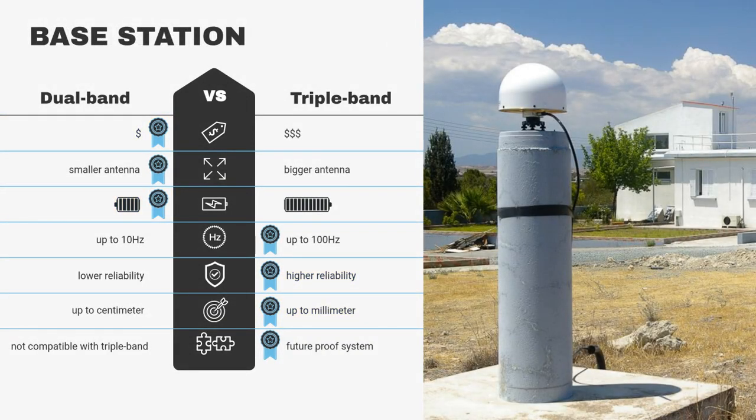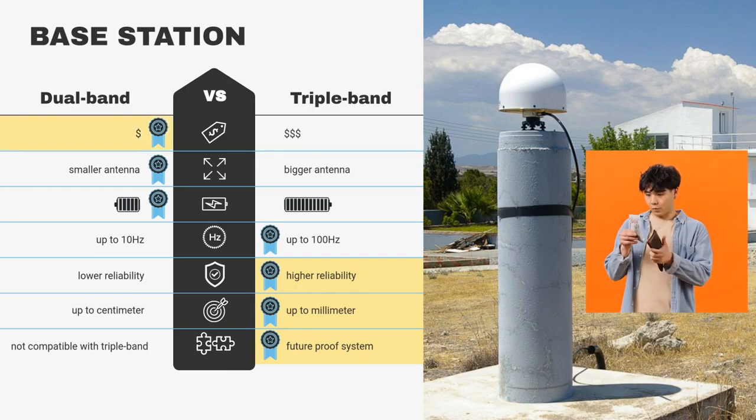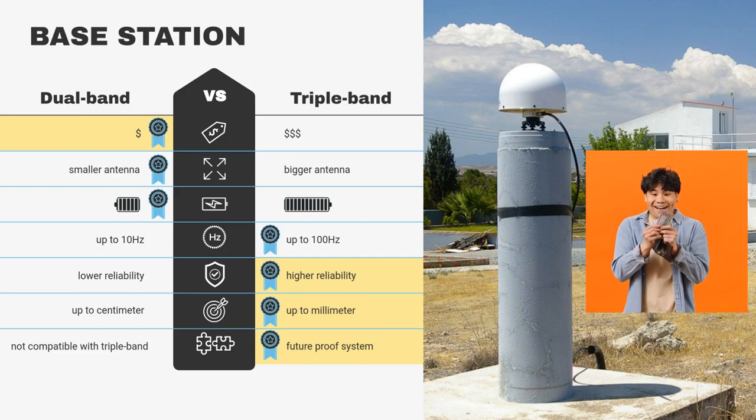If you want to deploy a base station with maximum long-term availability and maximum rover compatibility, triple-band is your choice. The only motivation for dual-band is to keep your wallet happy — because with a dual-band base station, only dual-band receivers of the same type will be able to use your correction data.